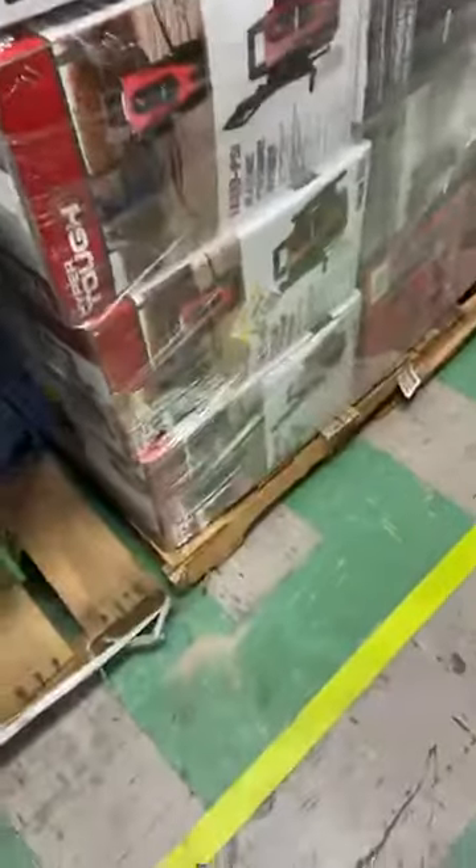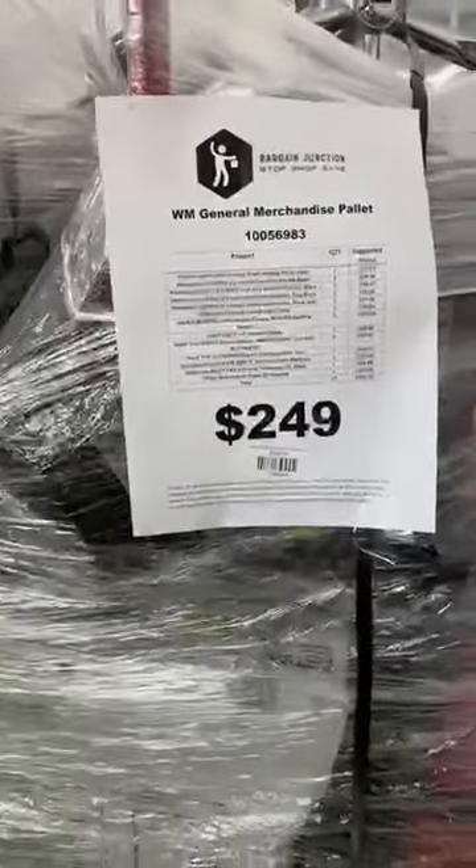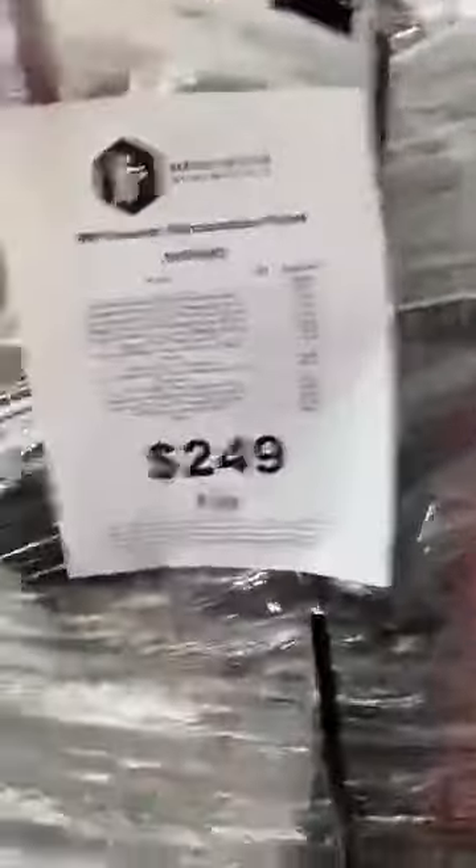This last pallet here — it's got a canopy on it, some more outdoor stuff. There's a dolly on here, I believe it's a Husky brand. Oh wait — Milwaukee. Sorry, I knew it was red. This one is $249. It's got $992 worth of retail value on it.